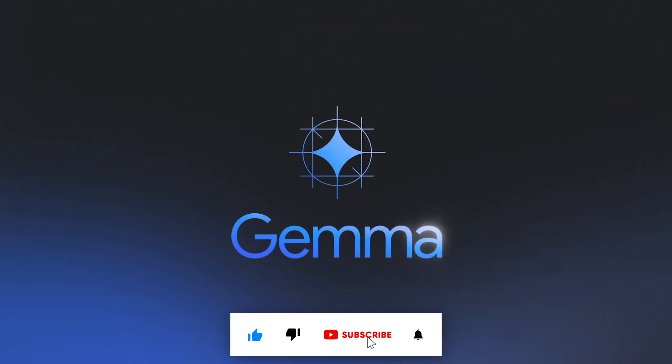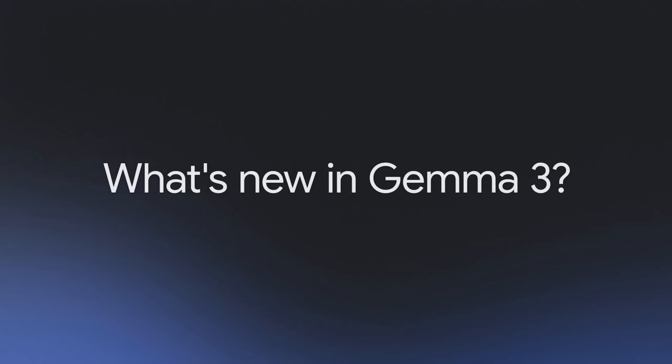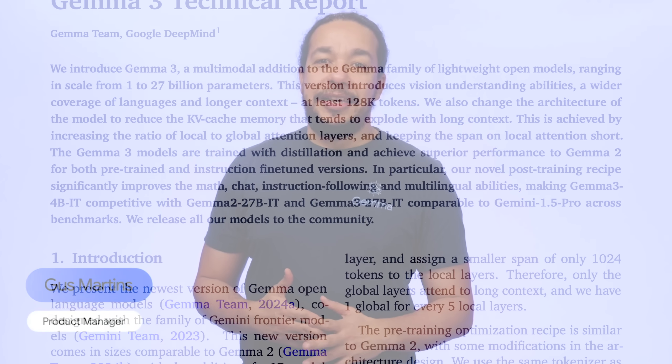I am really surprised today, because Google DeepMind just released their new Gemma 3 AI. Gemma 2 before was okay, but nothing spectacular.